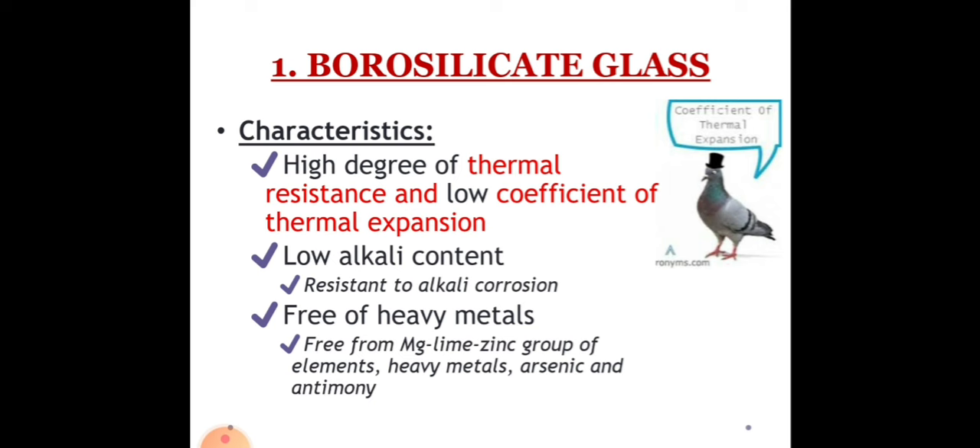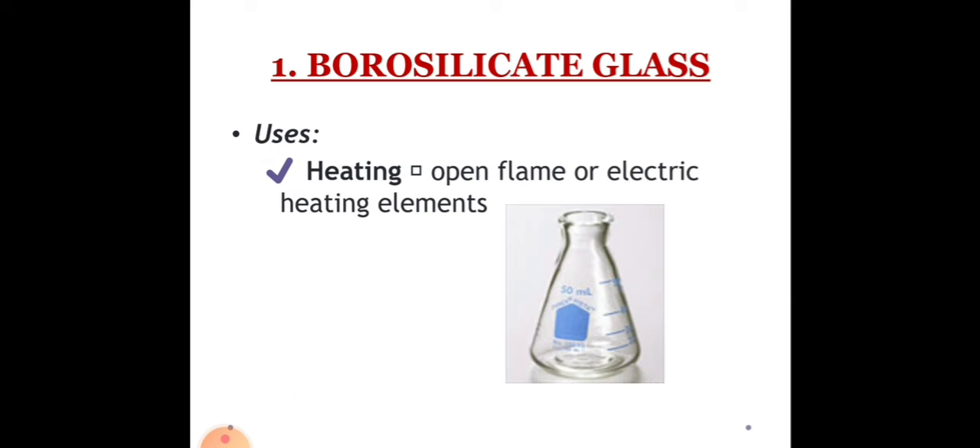The low coefficient of expansion allows manufacturing borosilicate glass with heavy walls, giving it mechanical strength while retaining reasonable heat resistance. One of the primary uses of borosilicate glass is for heating — we can use it on open flame or electric heating elements. One example of a borosilicate glass product is our Erlenmeyer flask.